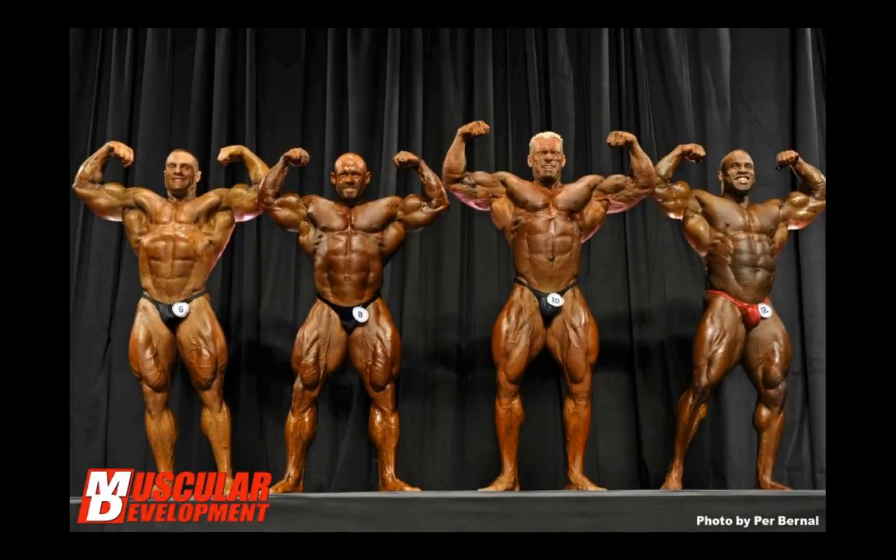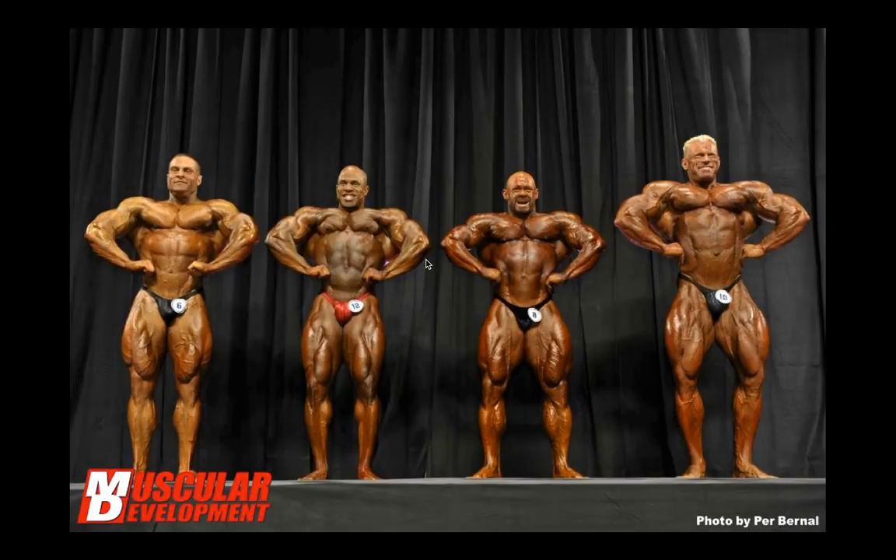Front double bicep — even from a more head-on angle, Wolf has some pretty noticeable asymmetry in the lats, which hurts his lines and overall shape. It's amazing how the same show — just changing camera angles and slight differences in lighting — makes a huge difference. This is more like the angle the judges would be looking from, and I can totally see now why they gave it to Branch. He looks the best in this lineup from this angle.